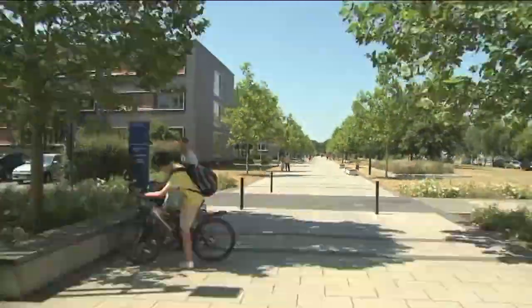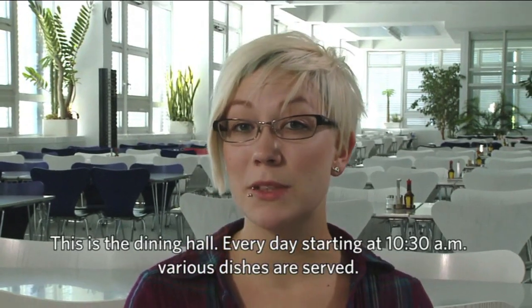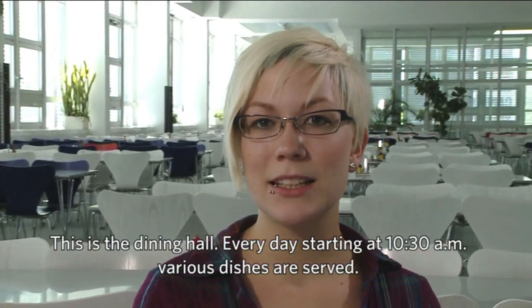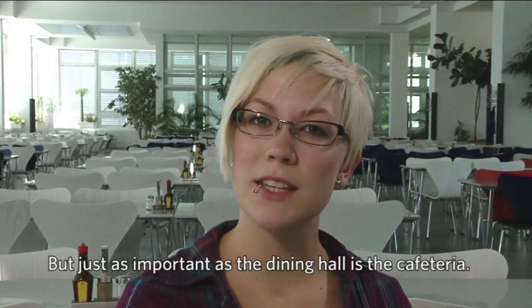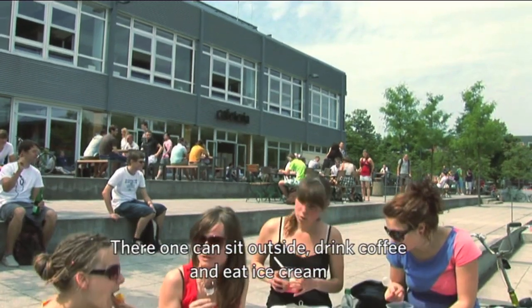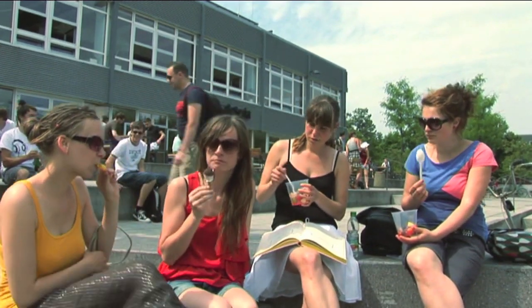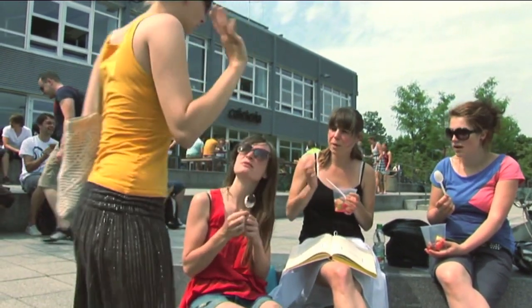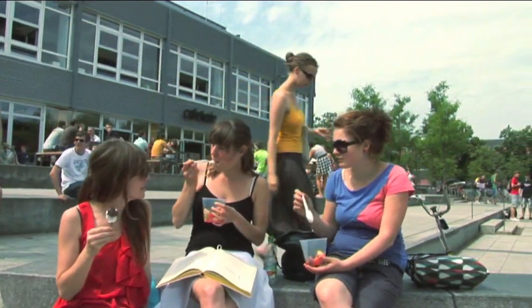That was an overview of the four faculties. Let's now go back to the Forum. Now I'm in the Mensa — there are a variety of different places to choose from. Almost as important is the cafeteria, a favorite meeting place on campus all year round. The dining hall and cafeteria are just a stone's throw away from the student accommodation.